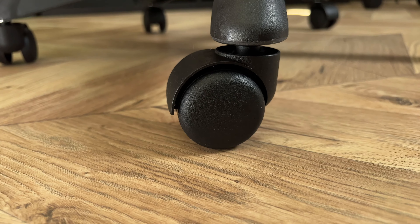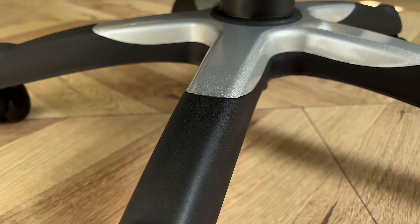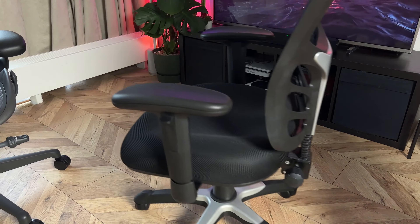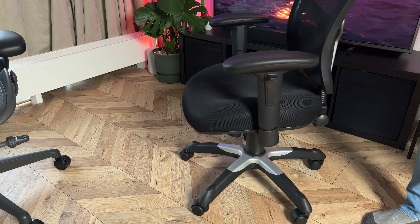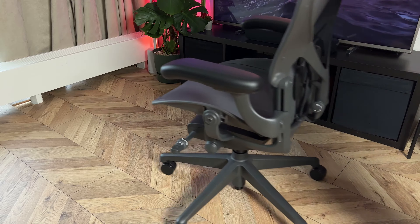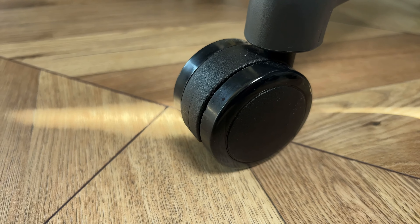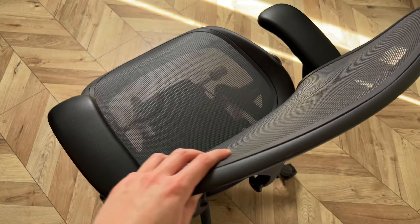The casters on the Aeron aren't all that great to be honest, but the $120 chair makes me appreciate them since those are so bad everything else feels like a blessing. You might think IKEA casters are the worst — well, think again.